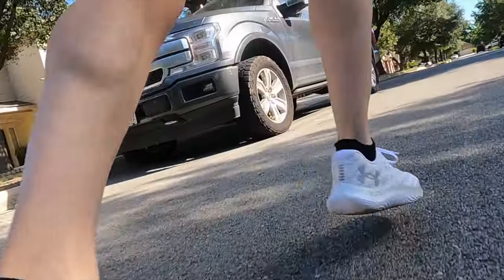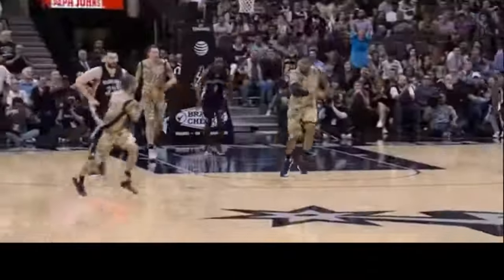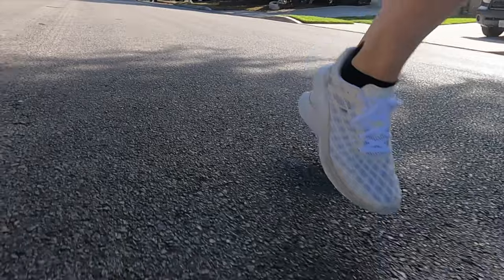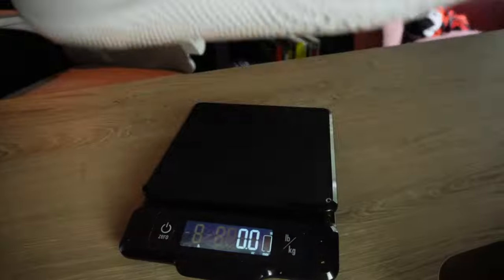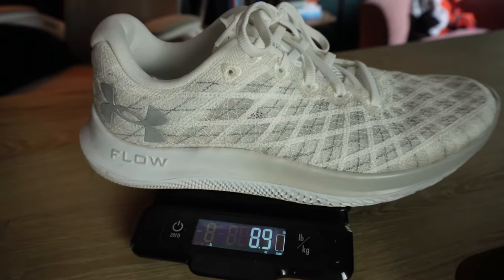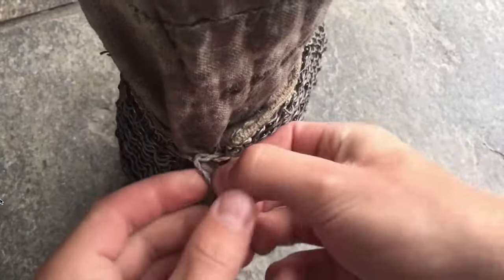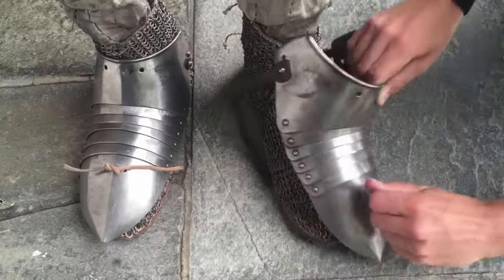This is a shoe review for the Under Armour Velocity Wind 2. There is no I in team, but there are two I's in Velocity. The Velocity Wind is touted as a lightweight speed day offering. However, coming in at 8.9 ounces or 252 grams in my men's US size 9, it feels more like over-armor rather than under-armor.